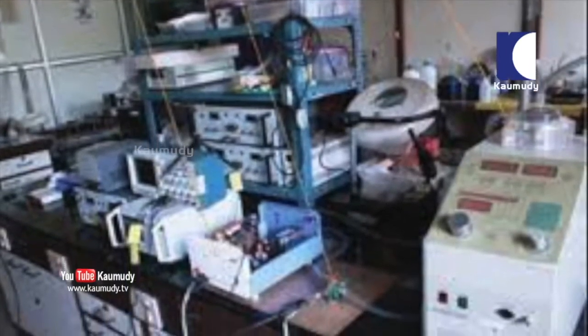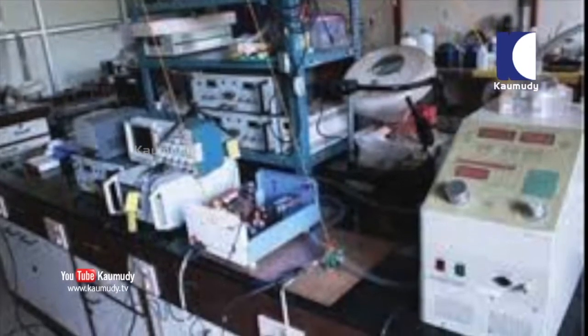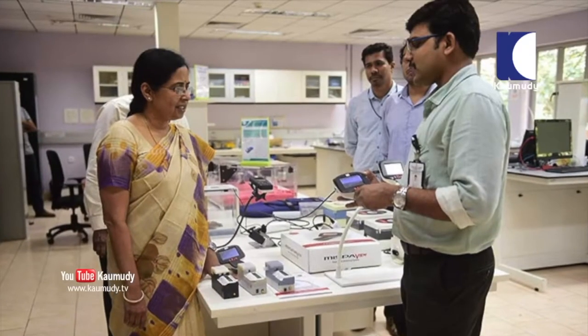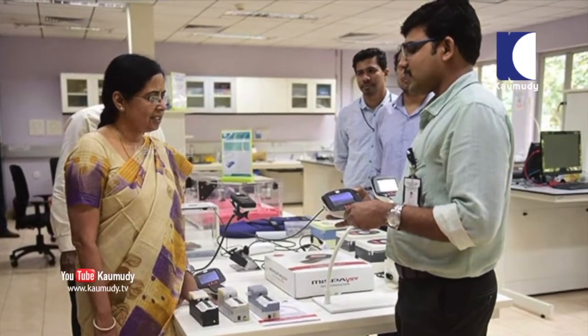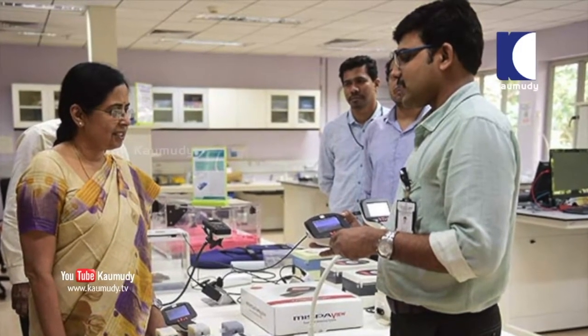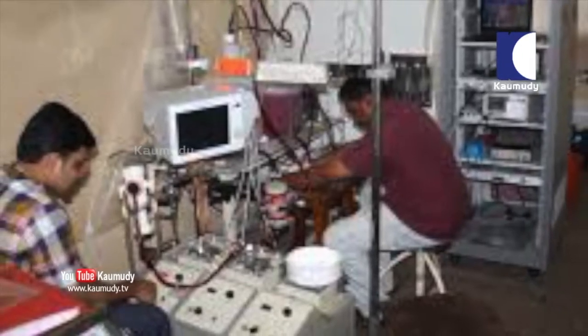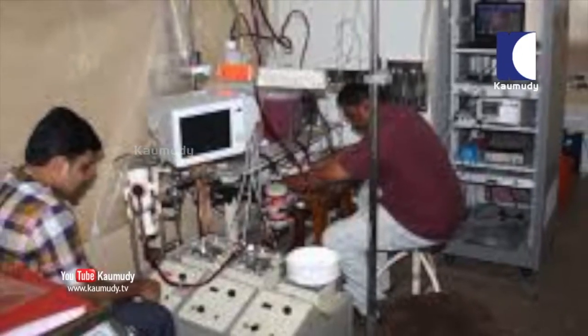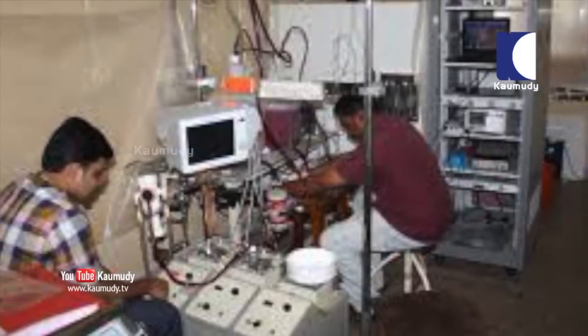The Sree Chitra Tirunal Institute for Medical Sciences and Technology has developed many devices used for cardiac surgeries and this is the latest among them, says Dr. Asha Kisho, the director of the institute. The new device was developed by an engineering team comprising researchers Sharath S. Nair, Vinod Kumar V, Sridevi V, and Nagesh D.S. of the Department of Medical Devices Engineering in the Biotechnology Wing.